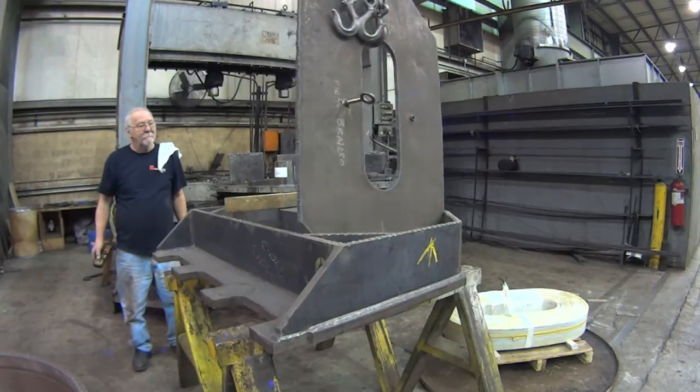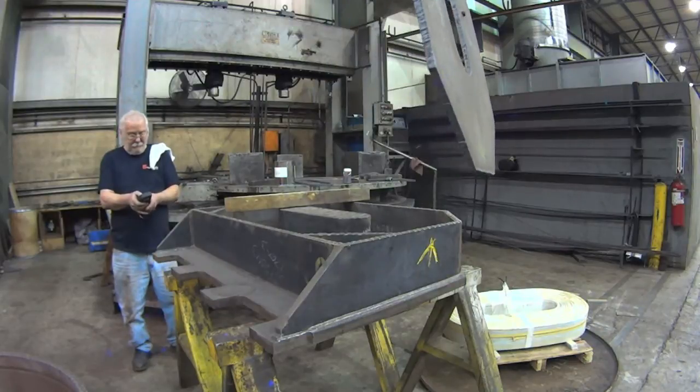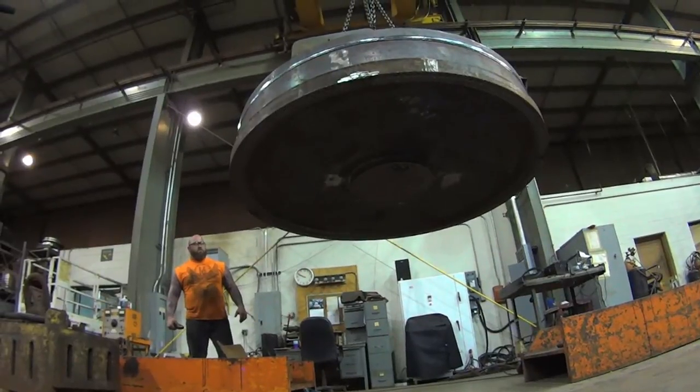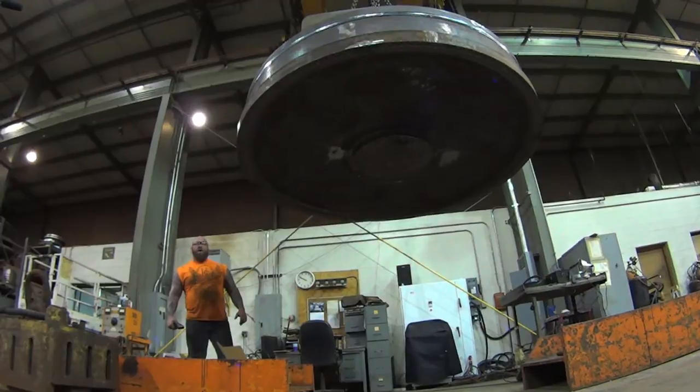We've done large beam systems for Bath Iron Works up in Maine where they built battleships, that will lift both metallic and non-metallic materials to load and unload a cutting table — a combination of magnets and vacuums so that the vacuum pads are on.